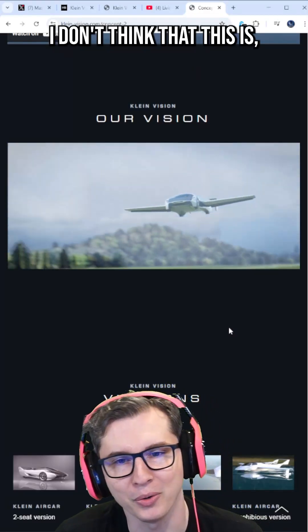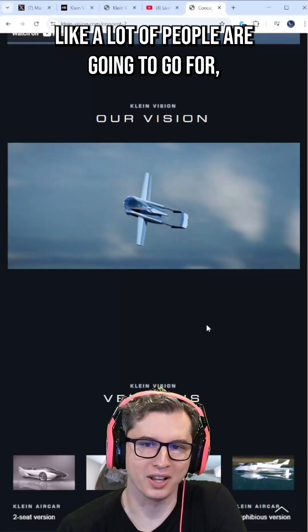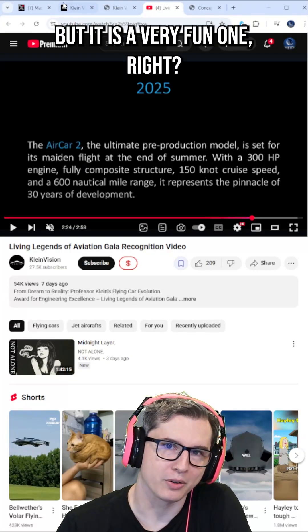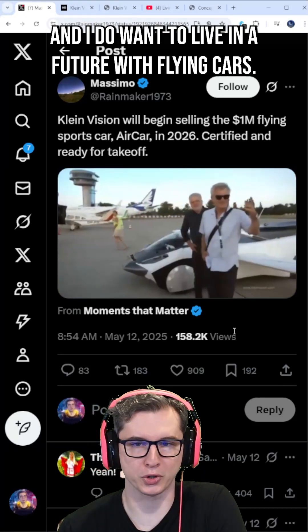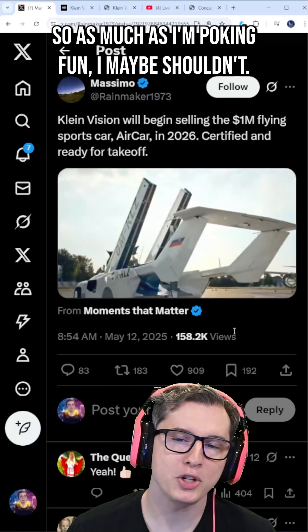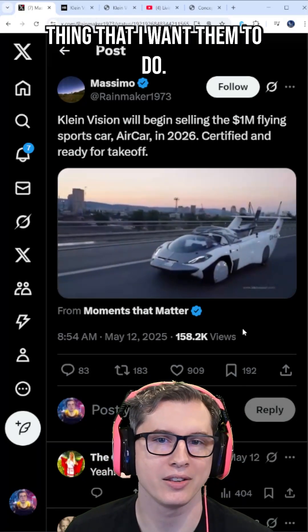As you can tell from my laughing, I don't think that this is a practical or serious piece of technology that a lot of people are going to go for. But it is a very fun and interesting one. And I do want to live in a future with flying cars. So as much as I'm poking fun, maybe I shouldn't — maybe I should be giving props to a company who's actually doing the thing that I want them to do.